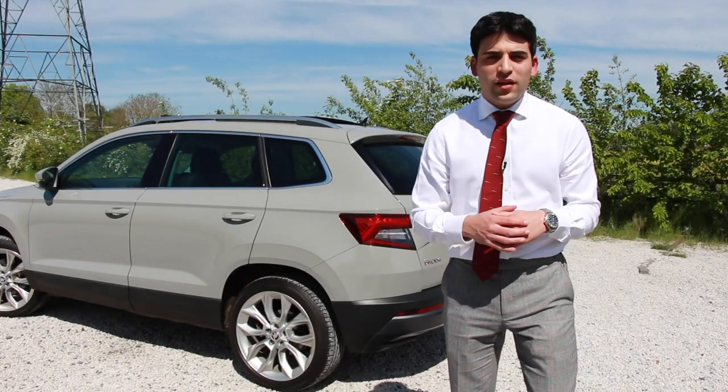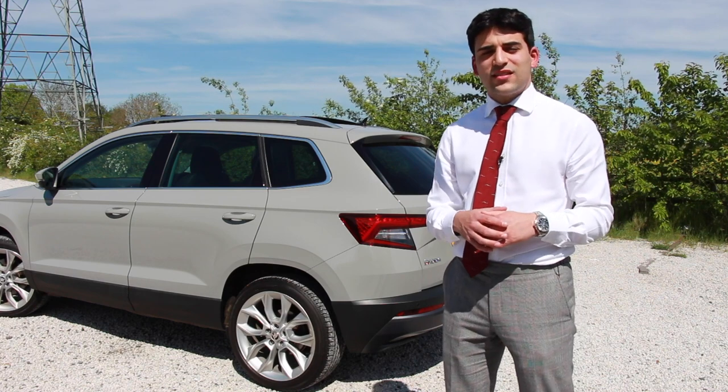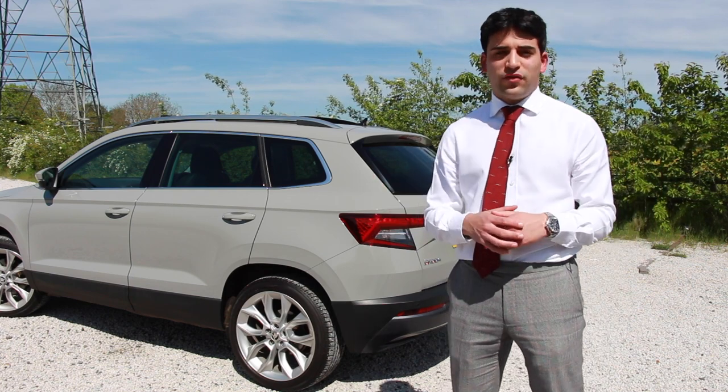If you'd like to know anything else about this car, please feel free to give me a call on 02476 686699. Ask for myself, Jack, where we can take you for a test drive or discuss more specification.